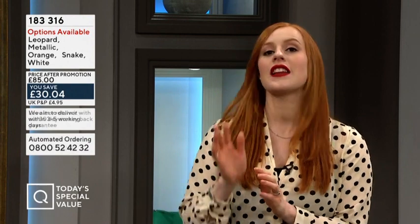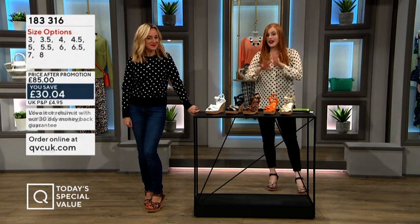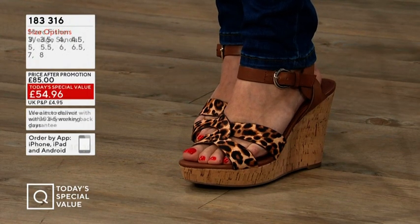Normally £85, here at QVC we're at £54.96 — an incredible price for a pair of designer shoes with a leather upper. I'm saying leopard because we're just seeing these on, and these are gorgeous, these are amazing.